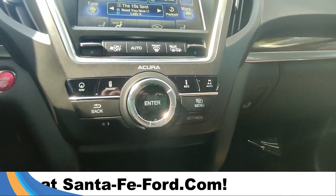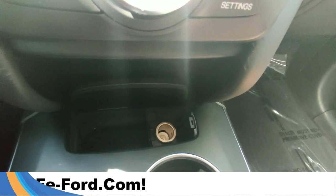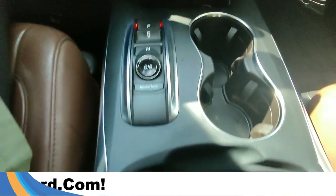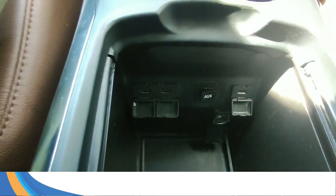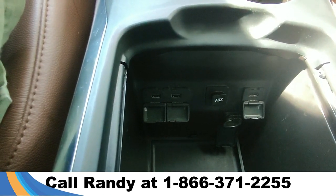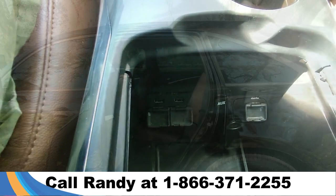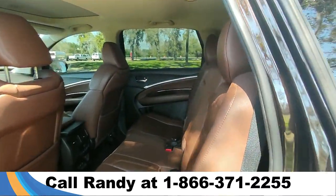Further down we have our audio and menu settings. This is also equipped with a power port, and in the center console we have two charging ports, an aux port, a USB port, and another power port.